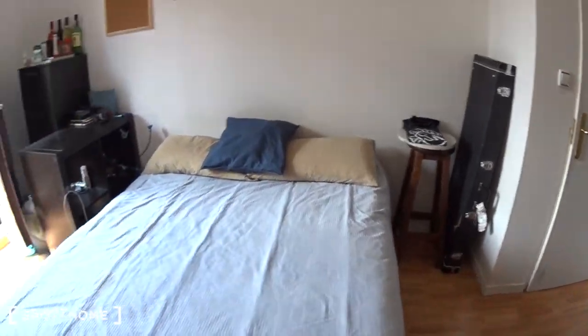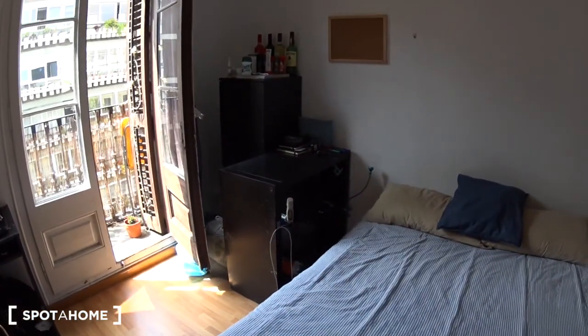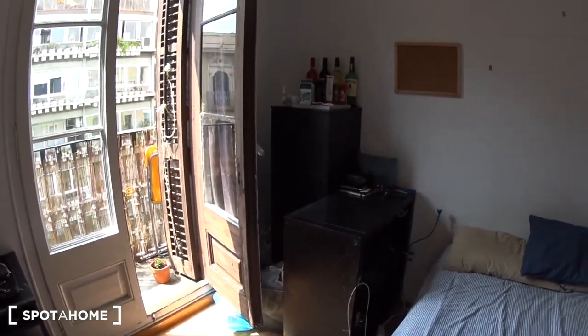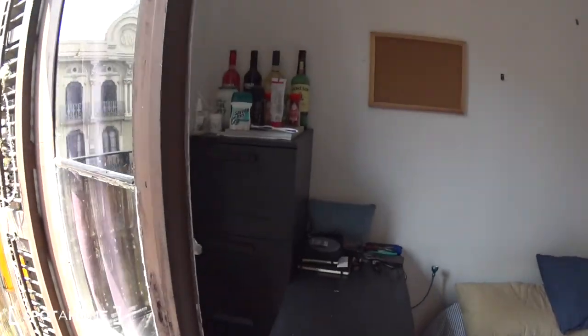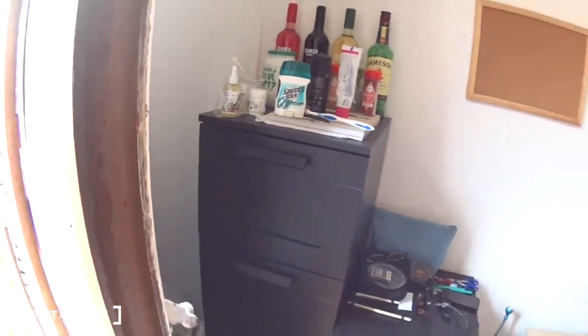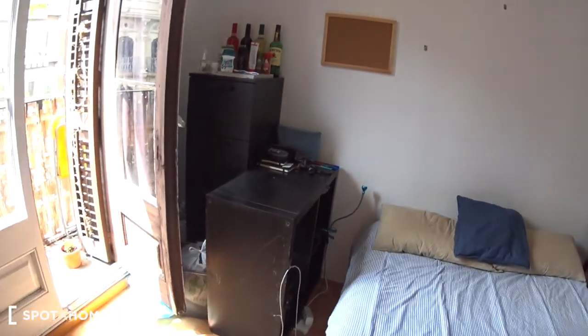On this side you have a chair that can actually be like a table. You have some storage — some shelves here on the side. Behind you have some more drawers, large drawers, so you have four.